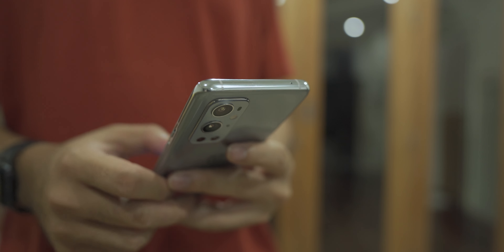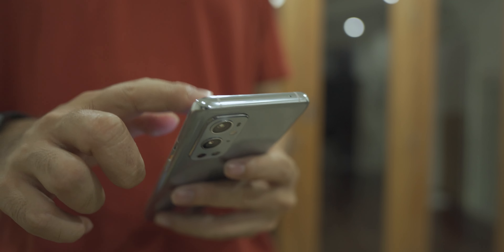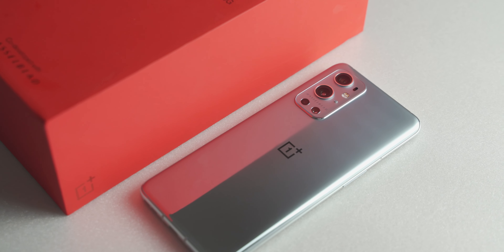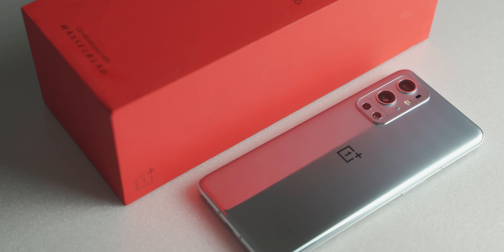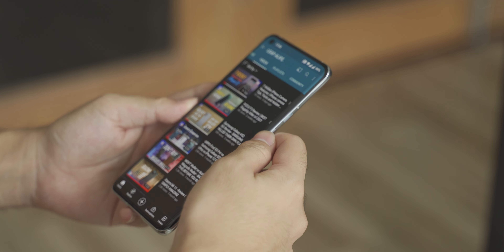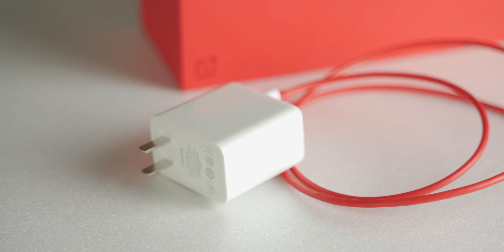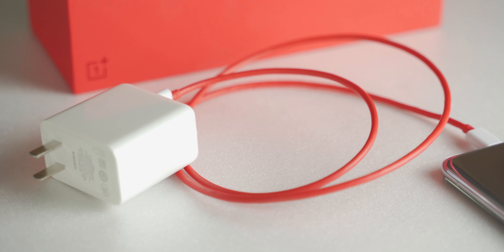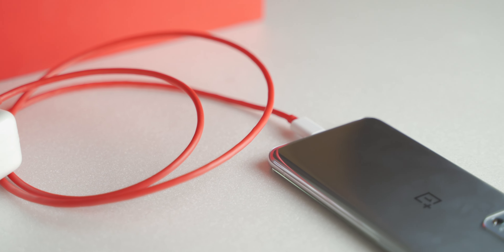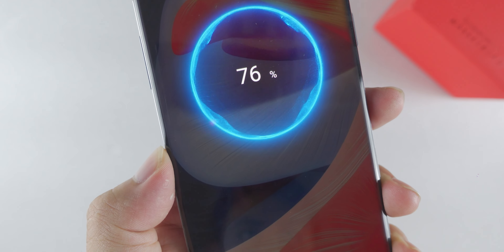The battery life is pretty okay. It lasted a day with moderate use with a little bit left. It is a decently sized 4500mAh battery, but with the 120Hz screen, QHD resolution, and Snapdragon 888 chipset, 4500mAh seems a little underwhelming — maybe 4800mAh would make a lot of difference. OnePlus did compensate with the super-fast 65W Warp Charge. It is ridiculously fast. OnePlus claimed 45 minutes from 0 to 100, and from using this phone for a week, that is completely true. It's not the fastest charging out there, but it's plenty fast for everyday use.